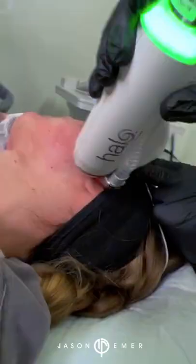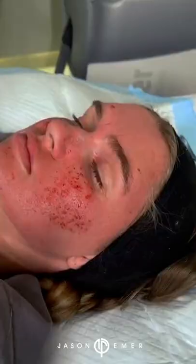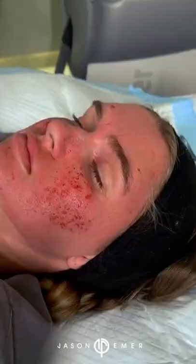You guys can see that swelling and a little bit of the oozing — that's because we did the deep microneedling. The goal really is a higher density in that middle cheek area. Everywhere else on her face is really good, and it's going to improve this area nicely.